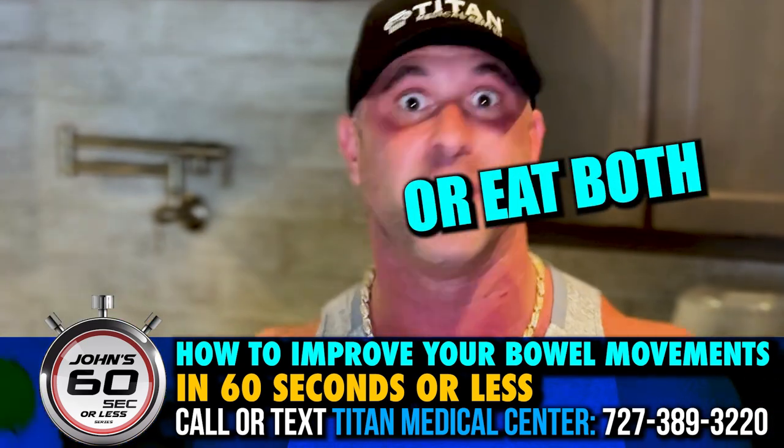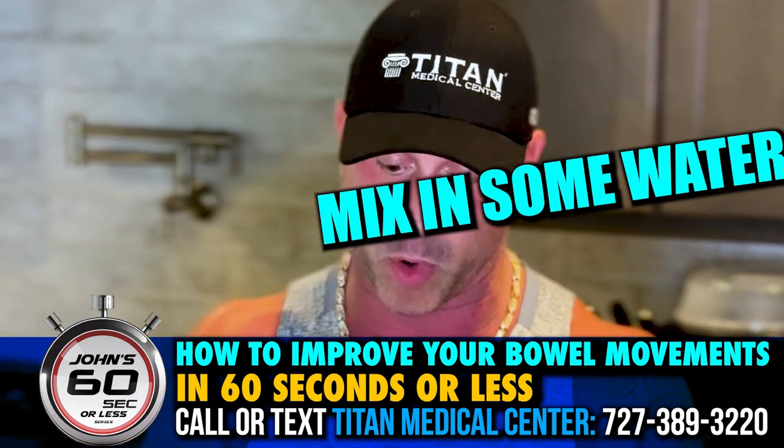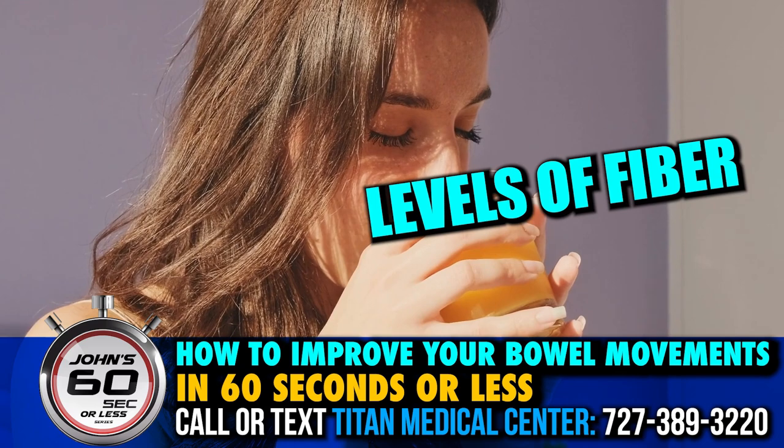Take your pick, eat either one or eat both — you'll love them. If you don't like either one of these, that's okay because you can get an over-the-counter supplement like Metamucil, mix some water, stir it up, drink it down, and have optimal levels of fiber that way too.